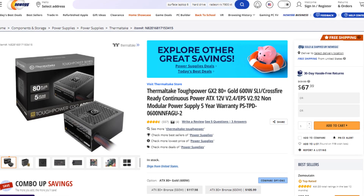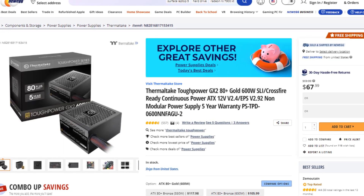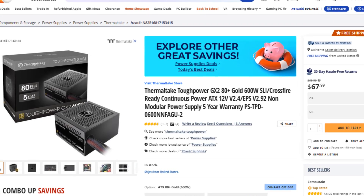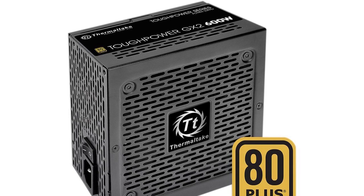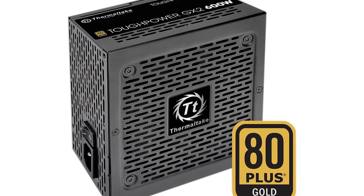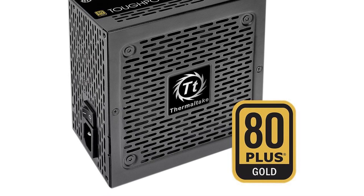For the power supply, we have the Thermaltake Tough Power GX2 600W 80 Plus power supply. This is C2 rated, okay quality, and you will have no issues with it. The power supply market is really expensive unfortunately, and you're spending $67 for this PSU. But if you spend anything less than that, you're risking your whole PC build.